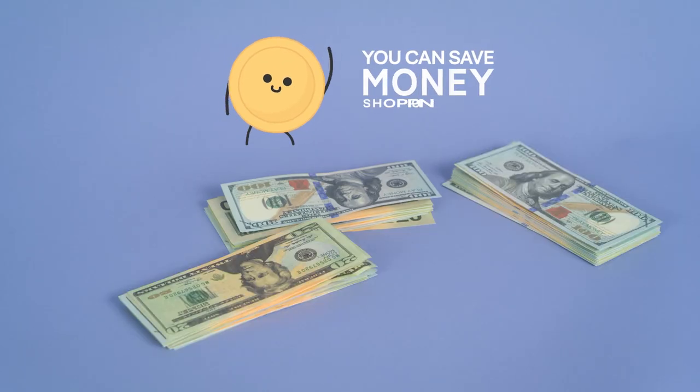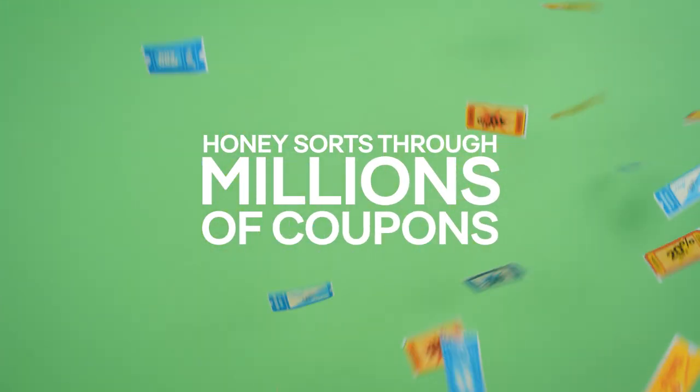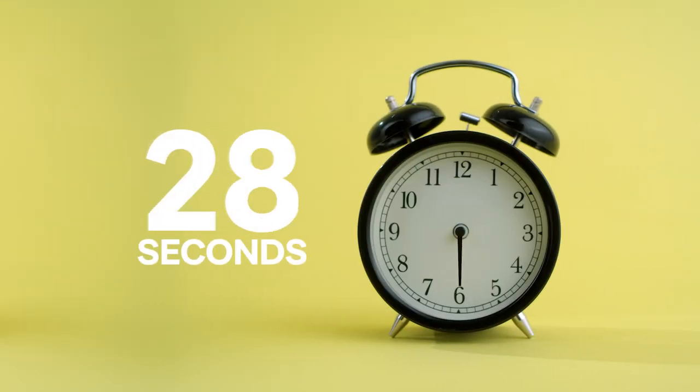This is Honey. This is the kind of money you can save shopping online with Honey. These are the millions of coupons Honey sorts through at online checkout. This is how easy it is to install Honey. This is how quickly Honey can save you money.